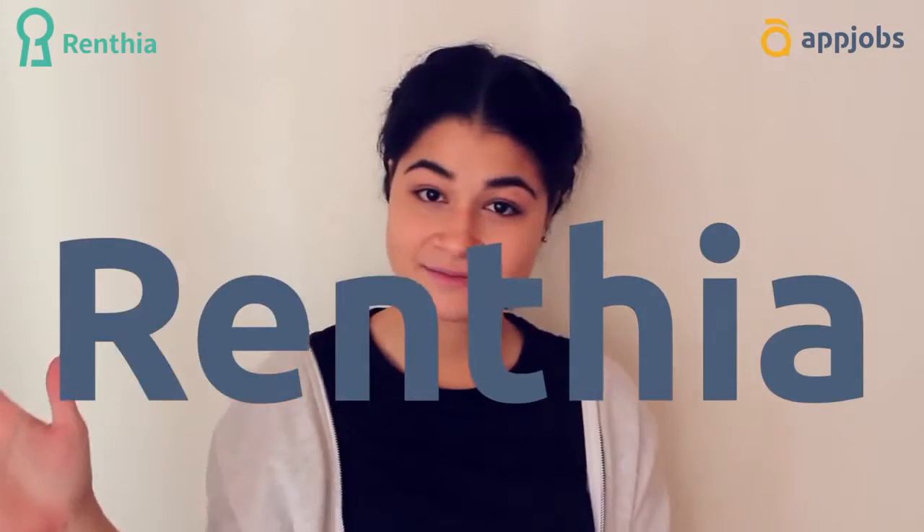Hello everyone, let's get down to business and I'll show you another app job opportunity right now. So Rentia is where you go if you want to find mid to long term renting for your property. We talked about a few app jobs that you can check out too for a shorter term kind of thing, but this is mid to long term.